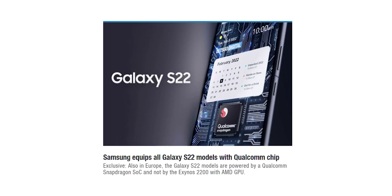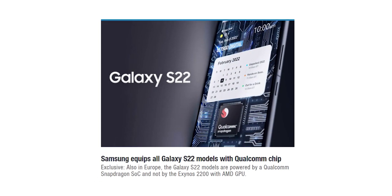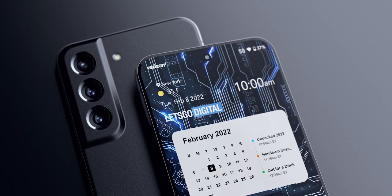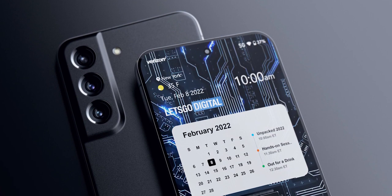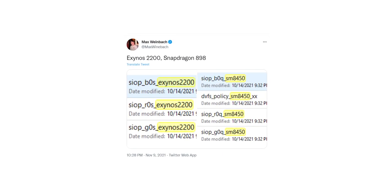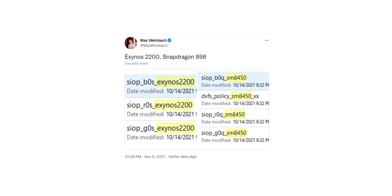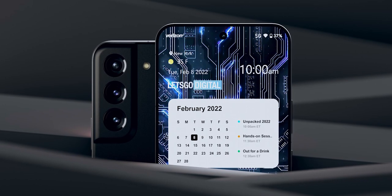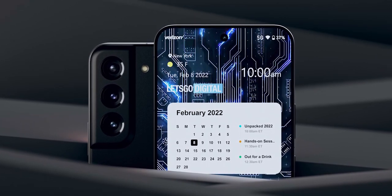There's news from Let's Go Digital, citing a former Samsung employee, that Samsung decided to use only the Snapdragon variant of the S22 models in all regions worldwide, including Asia and Europe. But that turned out to be wrong. Max Weinbach has shown the existence of the Exynos 2200 in leaked source code, and Ice Universe has also confirmed through its sources that the Exynos 2200 exists and will be used in the Galaxy S22, along with the AMD GPU.